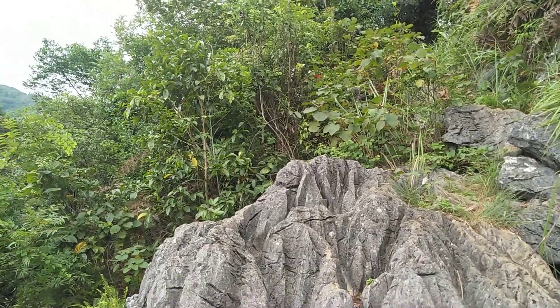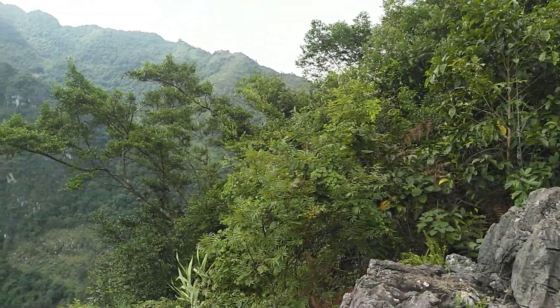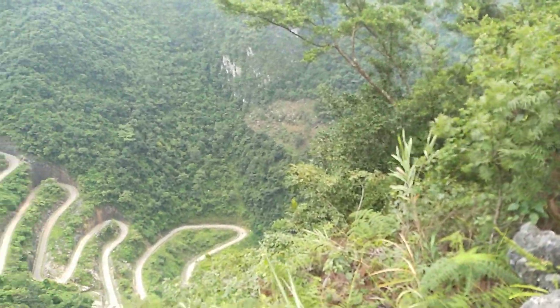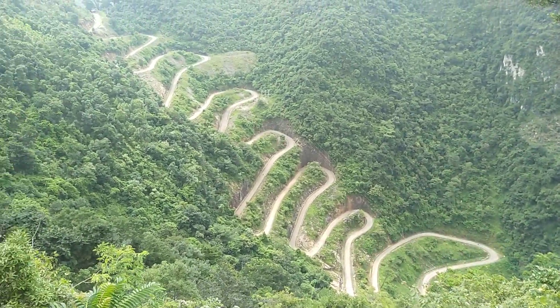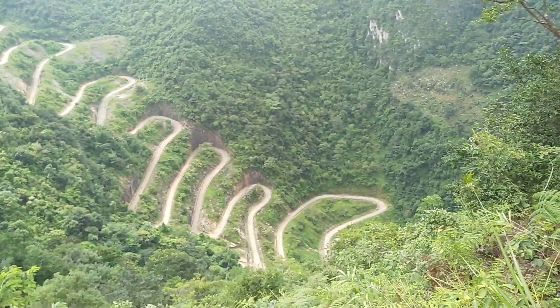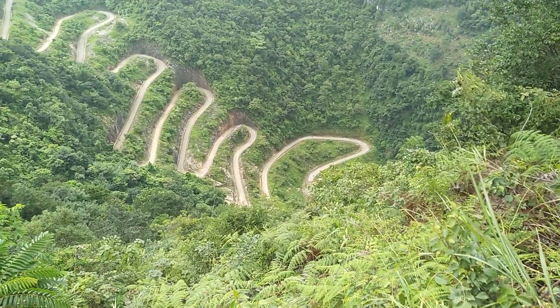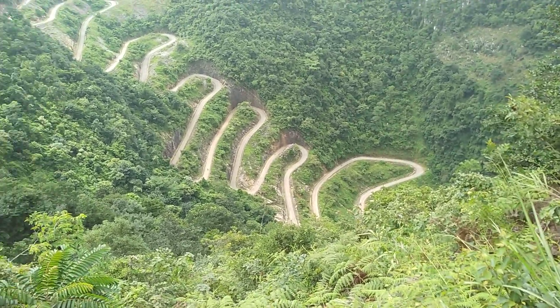There are windy roads in the world and then there's this. 14 hairpin bends one after the other — I've ridden up and down it a couple of times, it's just amazing.